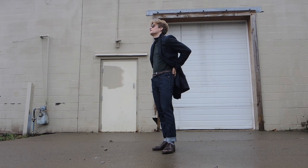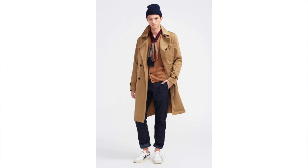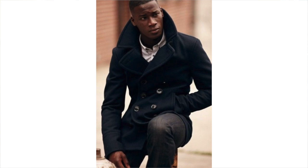Number three: calling any coat that falls below the waist a peacoat or a trench coat. A trench coat is a raincoat made out of cotton, and a peacoat is a double-breasted short-length coat.